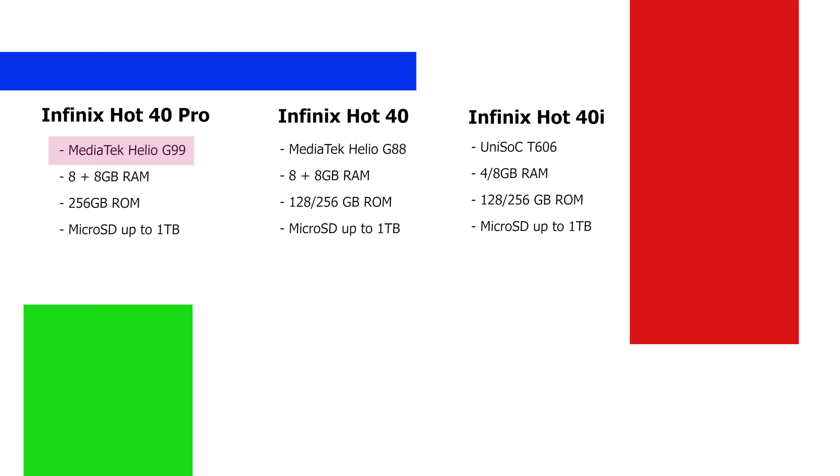After the Hot 40 Pro, the vanilla Hot 40 has a Helio G88 chipset with a 90Hz refresh rate. The Hot 40i comes with a Unisoc T606 chipset — still 4G, but it performs lower compared to the others in the lineup.